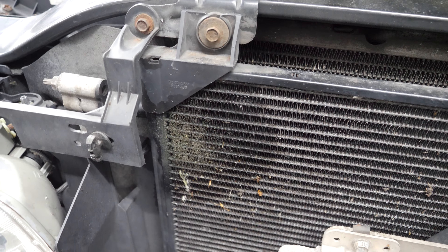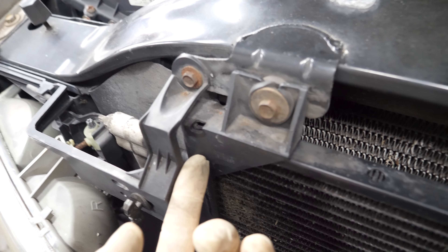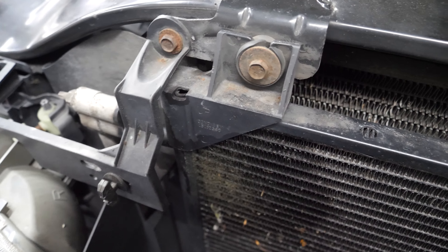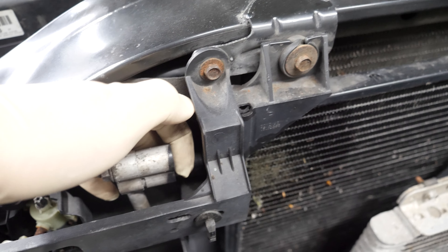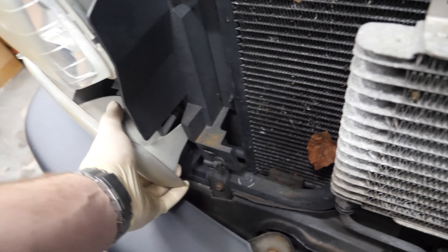That is definitely a leak. I'm not really sure where it's coming from — I don't know if the corner in here is just rotted out or something. It's not coming from the line itself. I think I'll just take these bolts out, pull this forward — it looks like it'll just slip out of there. I just gotta get that bottom line off.